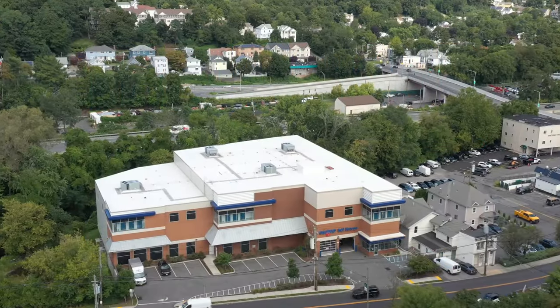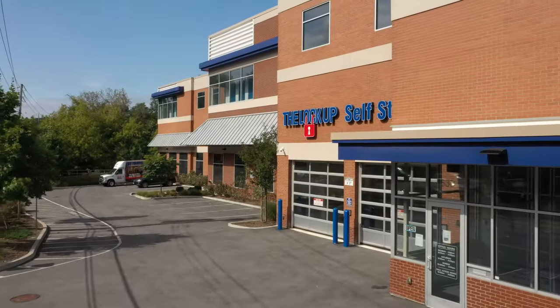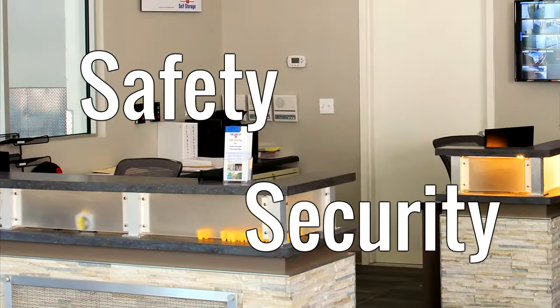The Lock-Up Self-Storage Ardsley location at 630 Sawmill River Road features over 600 climate-controlled storage units. The safety and security of you and your personal belongings is our top priority.